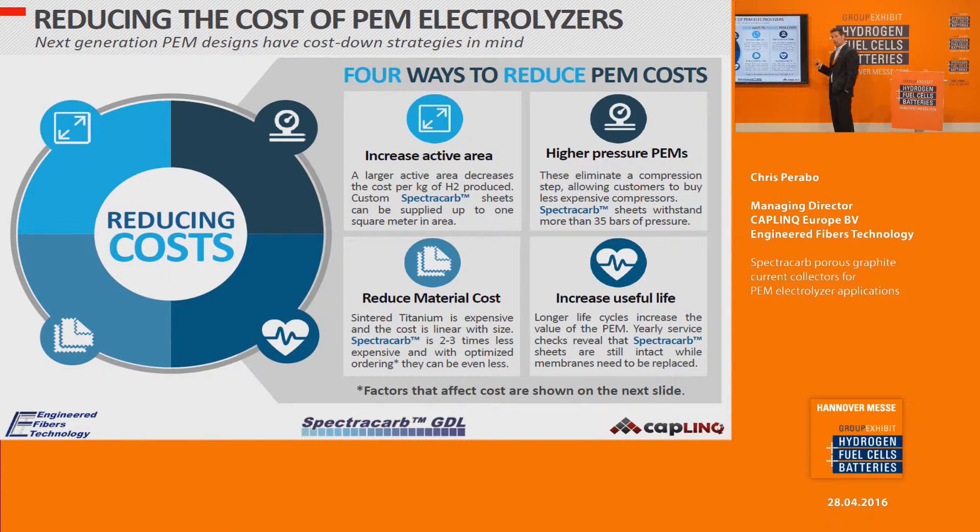Higher pressure operation is another approach: if a PEM electrolyzer can operate at higher pressure, customers can use less expensive compressors, and SpectroCarb materials are very well suited to high pressures. Reducing material cost is also key — carbon panels can be much less expensive than sintered titanium. And increasing the useful life of the PEM is valuable: when technicians service units, they often find that the carbon panels last for a very long time in electrolyzer service.